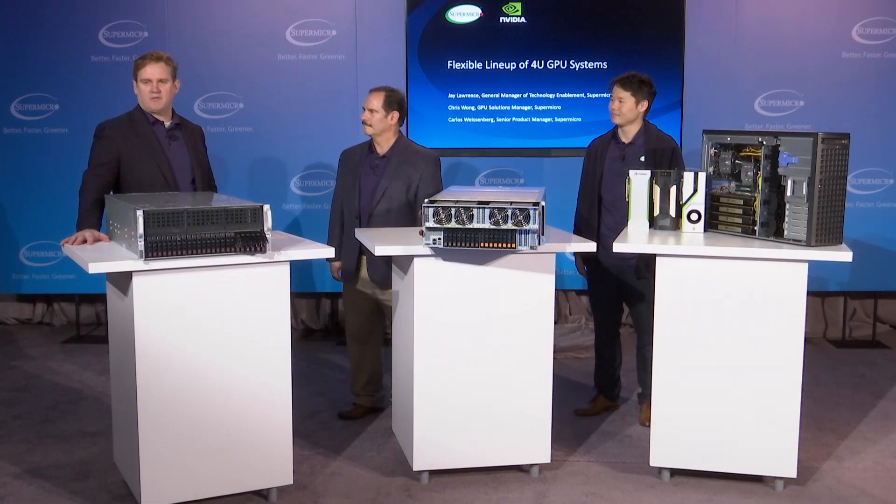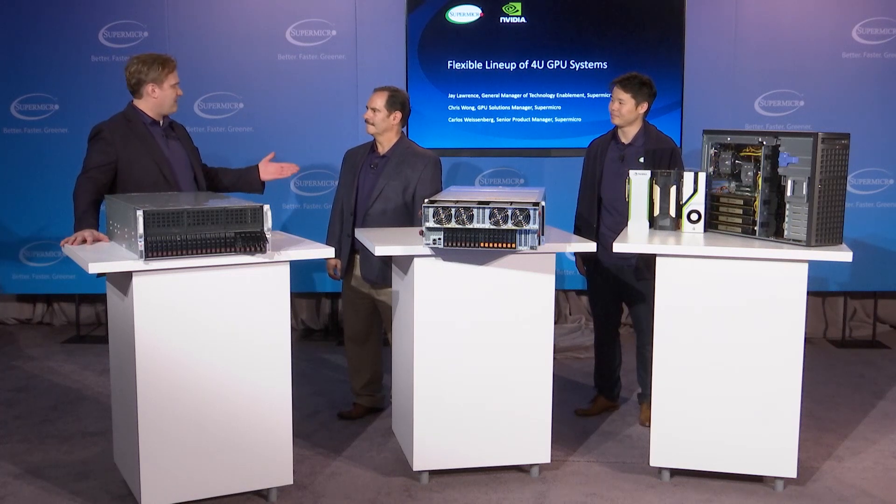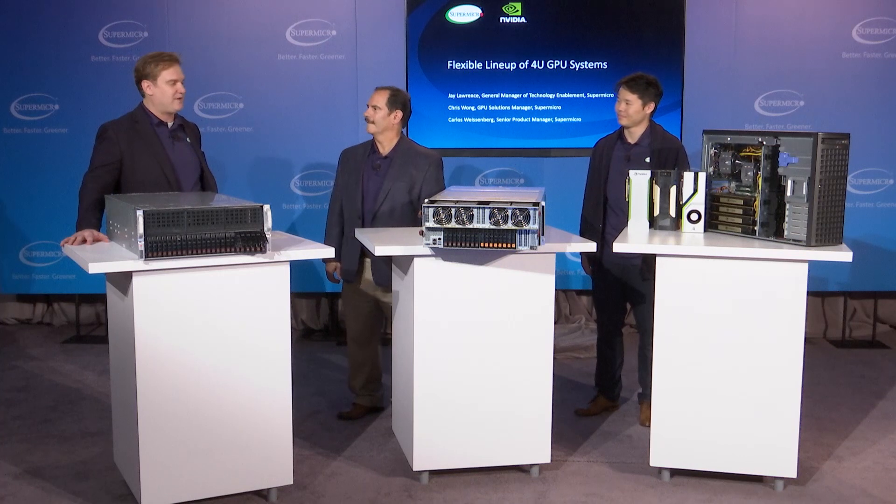Hello, my name is Jay Lawrence, the General Manager for Technology Enablement here at Supermicro. Today, we're going to have some discussion about our 4U GPU servers and the GPUs that are inside and power them. Joining me, I have Chris Wong, who heads up our GPU Solutions Group, and also Carlos Weissenberg, who is the Senior Product Manager for the servers you see in front of you here that are housing these GPUs.